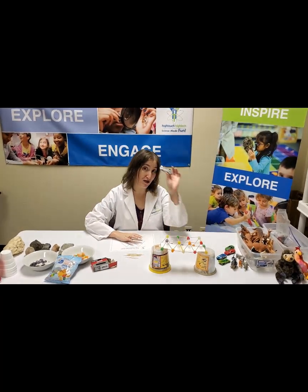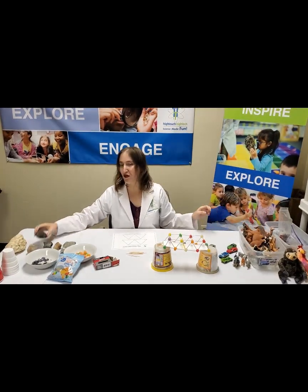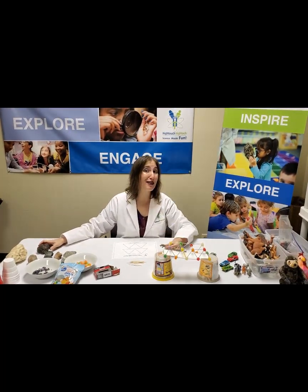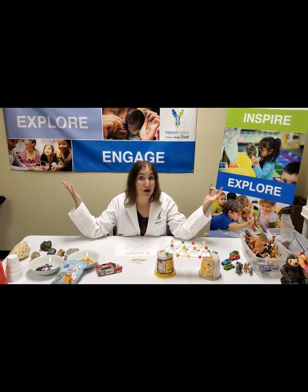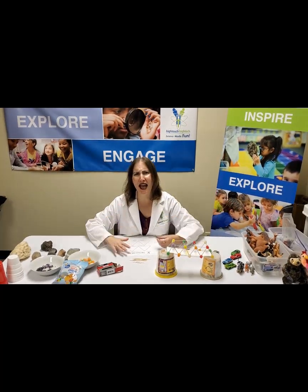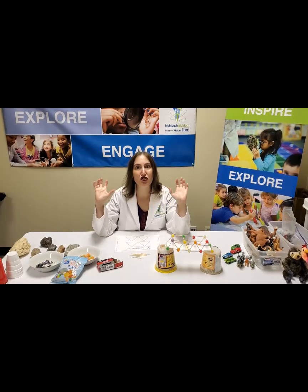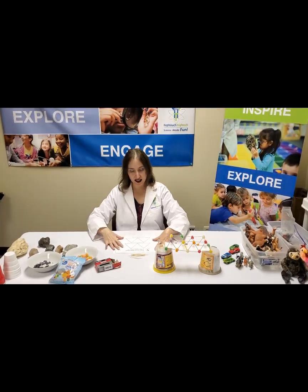I have some plastic cars, we have some animals, and some fossils and rocks. I'm saying today there's been an escape from the zoo and we need to make the strongest bridge possible to get the elephants across. So can you engineer the strongest bridge you can using candy and toothpicks? It might seem simple but it's actually some amazing science.